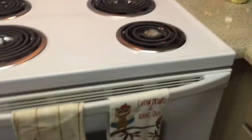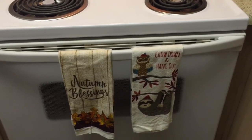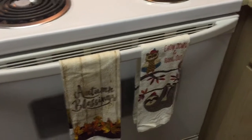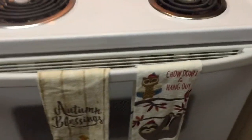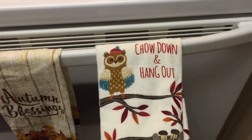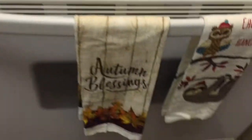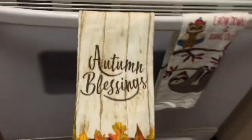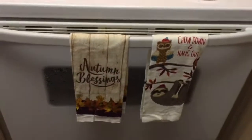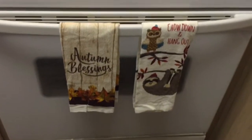Hey guys, welcome back to my channel! Today I'm going to be giving you guys a little fall home tour, showing you some of the things I picked up for the fall season. These cute little things I got from Walmart — this one just says 'Chow Down and Hang Out,' and this one says 'Autumn Blessings.' They had so many different kinds — some Halloween ones, other cute fall ones.